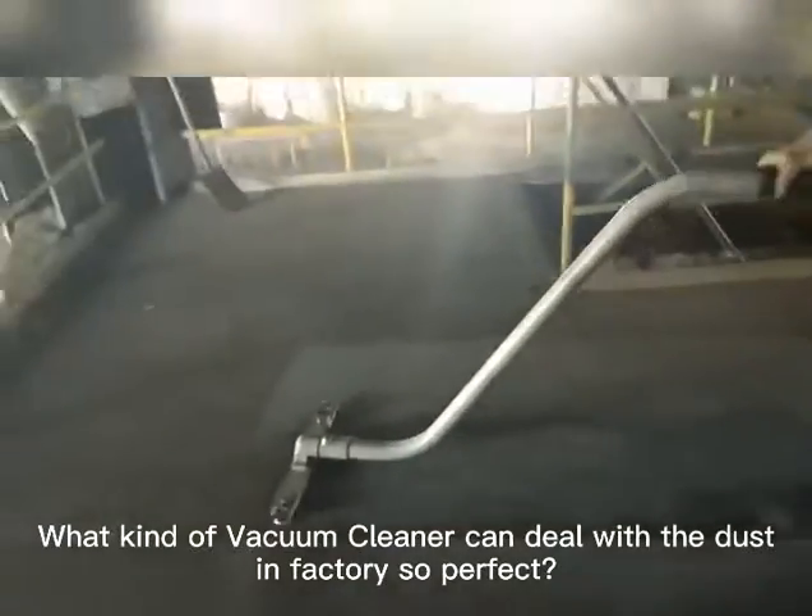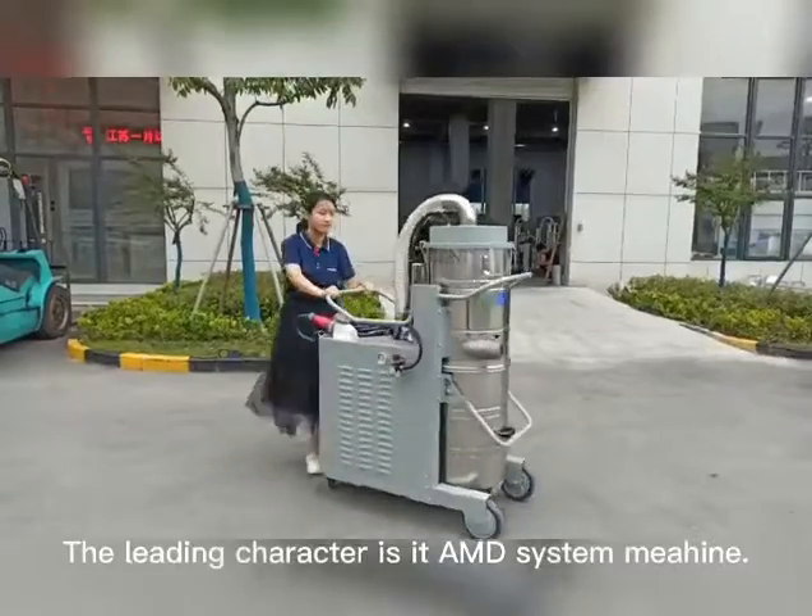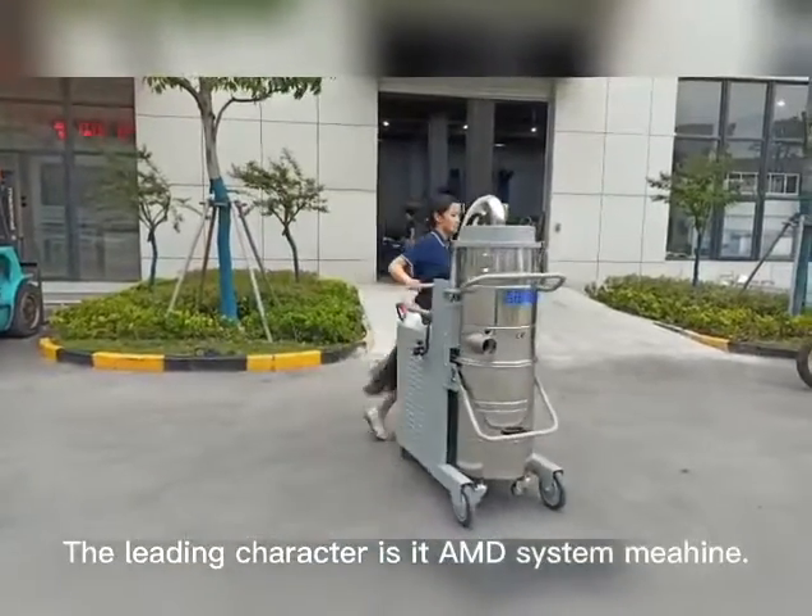What kinds of vacuum cleaner can deal with dust in factory so perfect? Let me show you — the leading character is its ADM system machine.